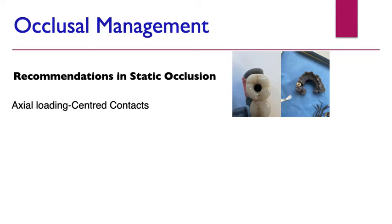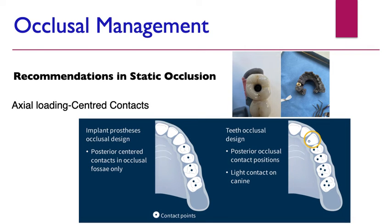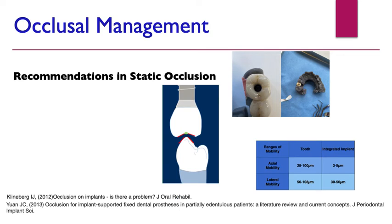To reduce these issues, one key principle is axial loading or centred contacts. Looking at the diagram, we aim for centred contacts in the occlusal fossa on implants, along with a nice tripod contact and light canine contact. There's a meaningful difference in how we design the occlusal contact for implants versus teeth.